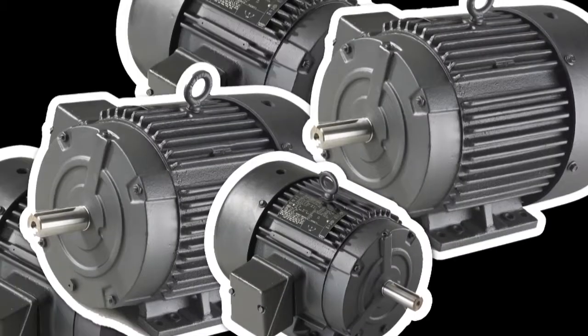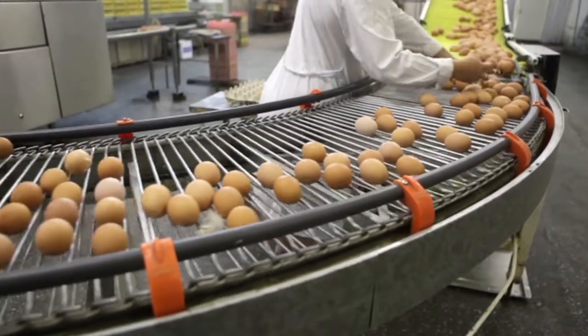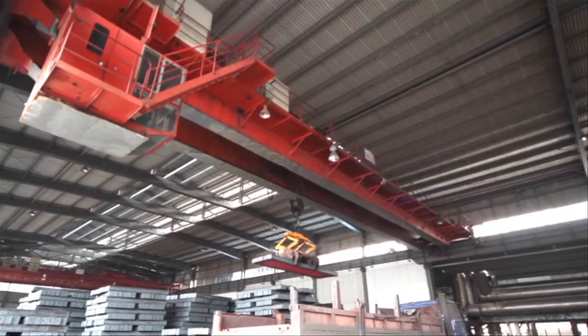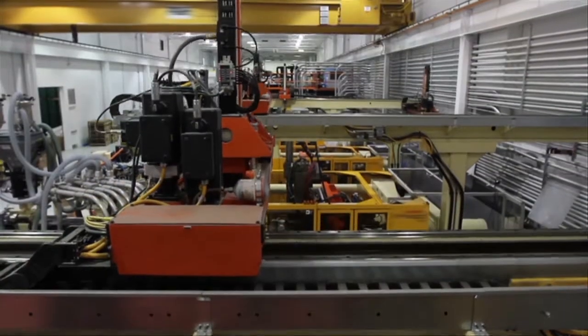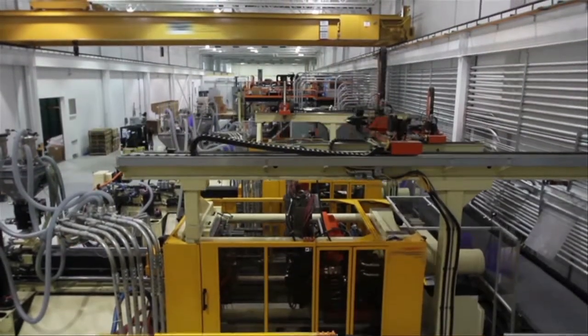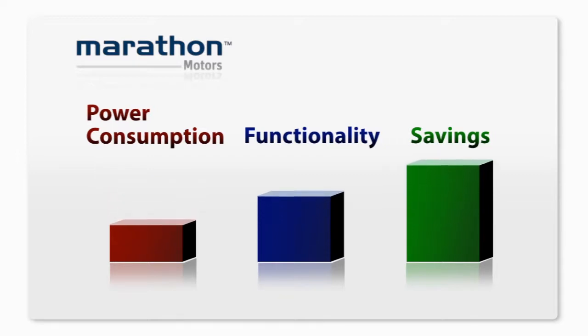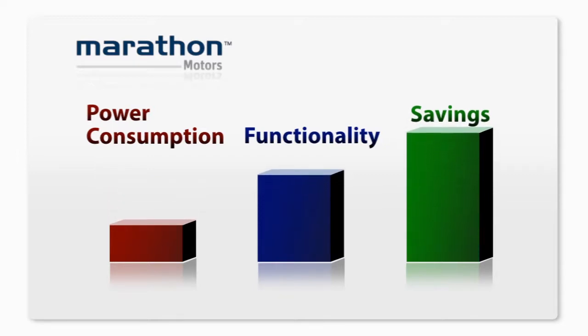Electric motors are everywhere. You'll find them on conveyors, air handlers, pumps, mixers, hoists, compressors, and countless other applications. It's not unusual for a facility or plant to have hundreds of motors driving equipment of many types. Imagine if you could scale back the electric usage on all these motors, yet retain or improve the same function — the savings potential would be significant.